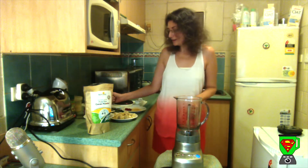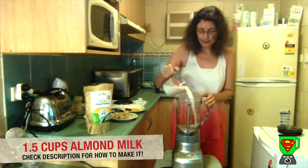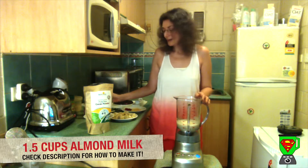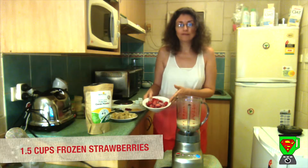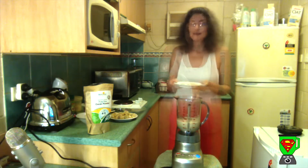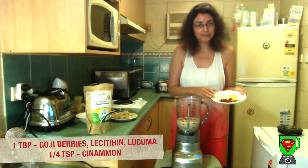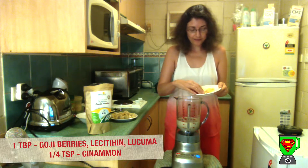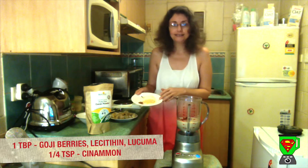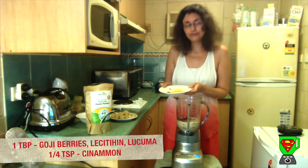We start with one and a half cups of almond milk — this is homemade, check the description for how to make that. I've got one and a half cups of frozen strawberries, and for extra superfoods I'm putting in a tablespoon of goji berries, which go very well with strawberries.